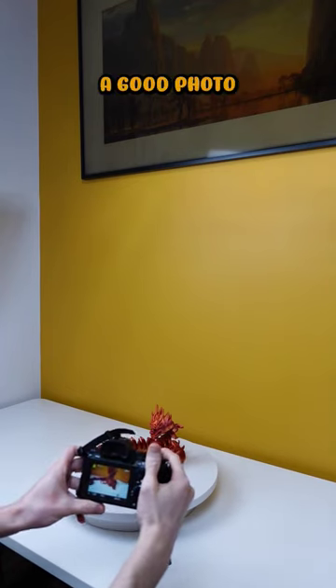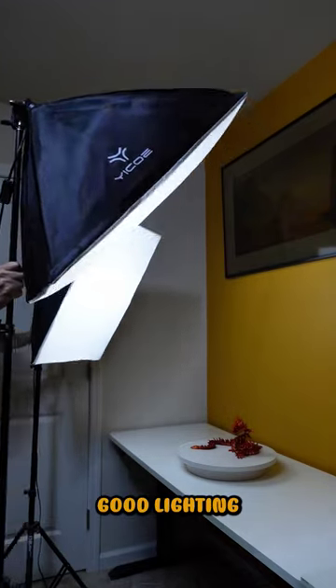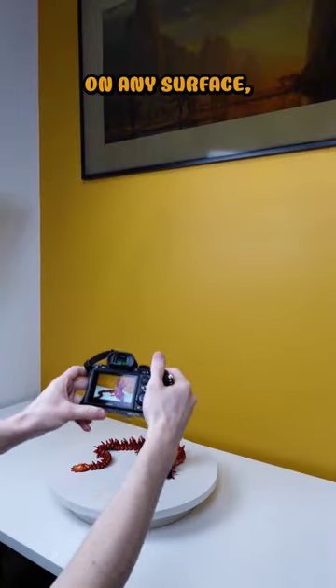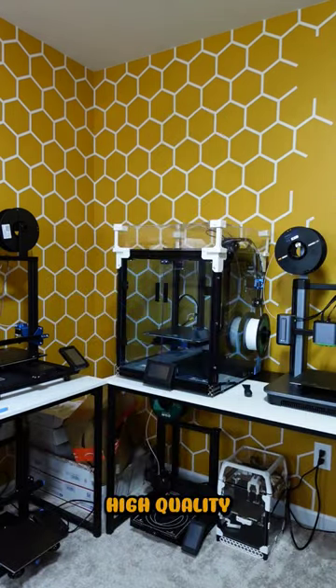Start with taking a good photo. First, clear your background entirely. Then, make sure you have good lighting. If you see a reflection on any surface, get a new angle. Make sure your listing has at least 3 or 4 high quality photos.